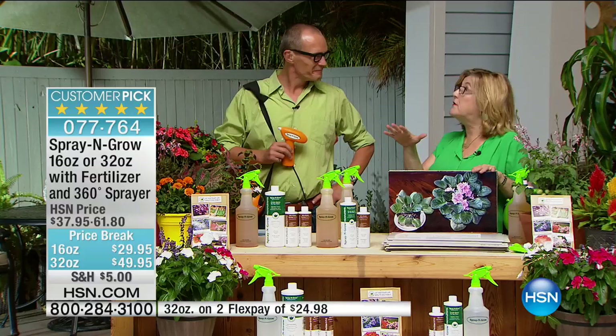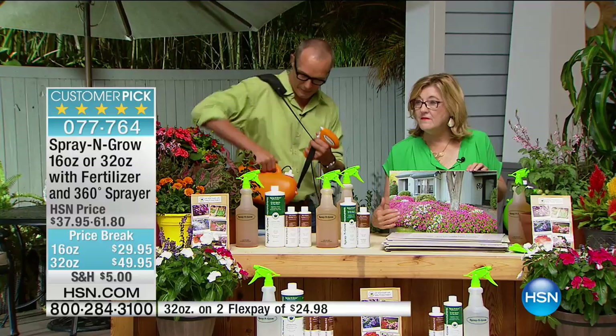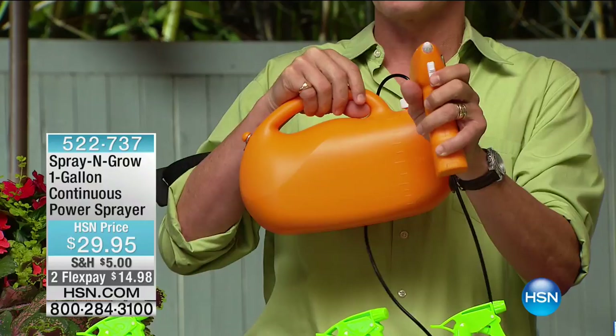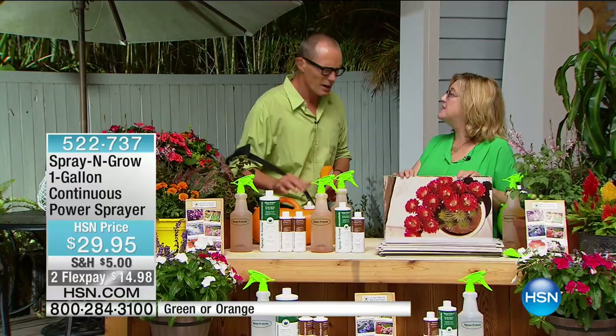The power spray is also available — one-gallon capacity. Press the button and off it goes; be able to move around. The kids absolutely love this — it's fun here at HSN. $29.95. Melanie, thank you, so good to see you — I always love seeing those photos. Unbelievable. I love my plants. We're going to be hearing from Guy right now — more Lawn and Garden for you. See you soon.